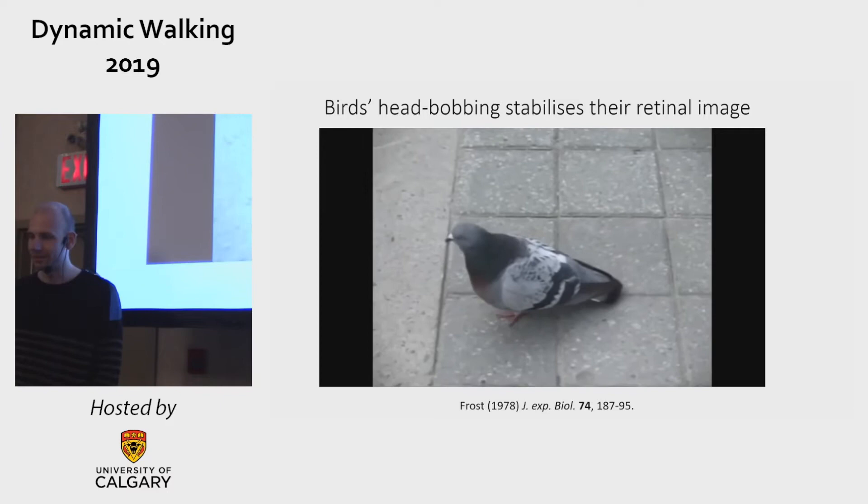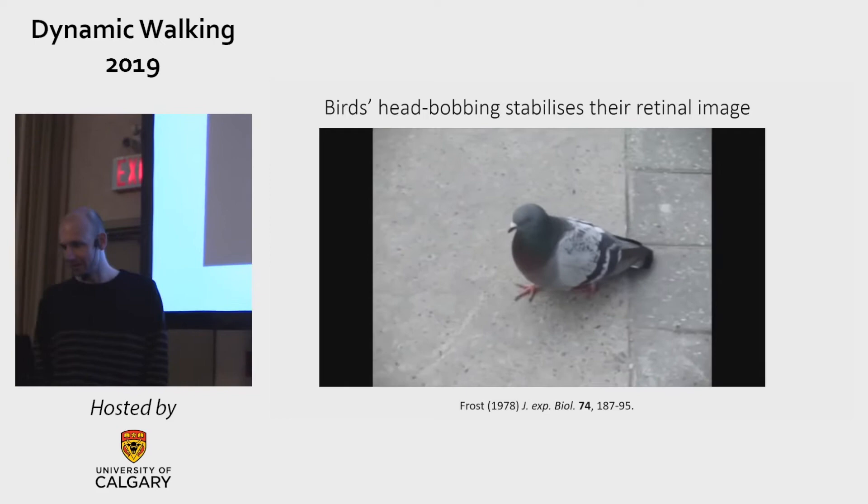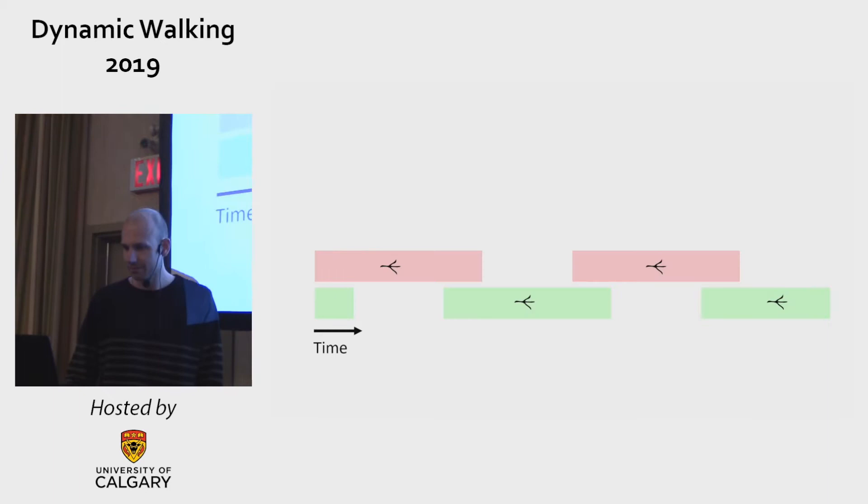Like us, birds need to stabilize their head in space in order to stabilize the image of the world on their retina, and when walking they do this by intermittently keeping their head still and thrusting their head forward, as shown in this video.